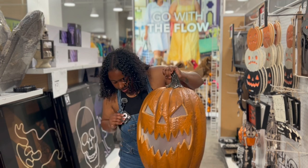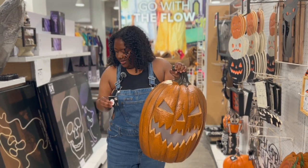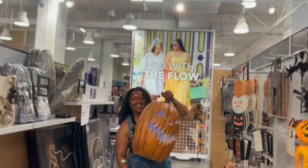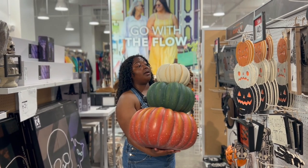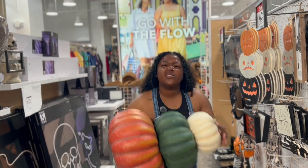It says 'try me' — it doesn't even work. So right here we have these three pumpkins. This is $9.99, but remember, it's 40% off.